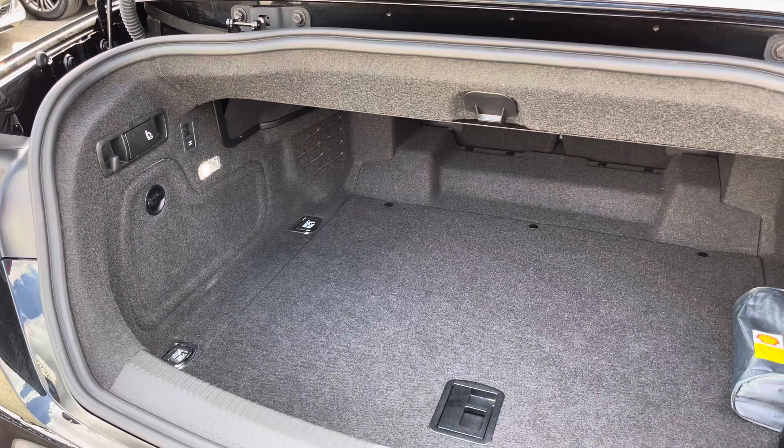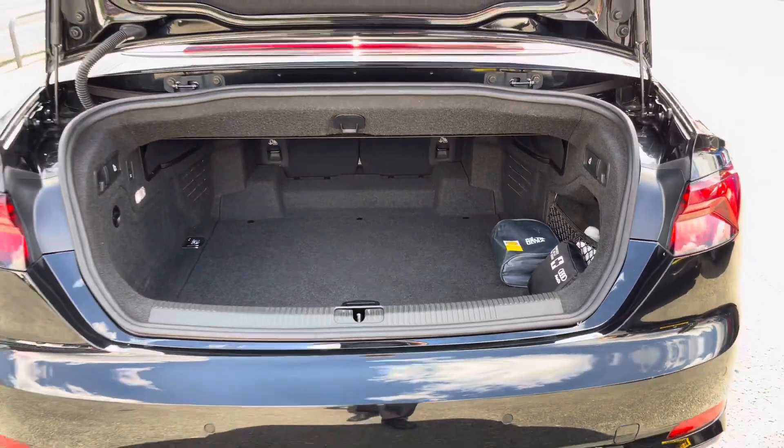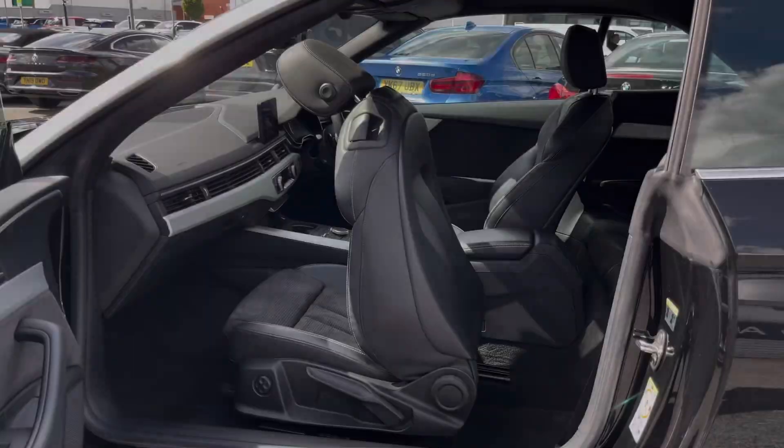In the boot you will find 380 litres of space. You have a nice wide opening so you can easily load things in and out of the vehicle.